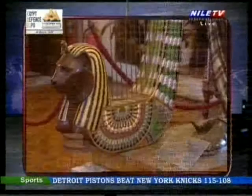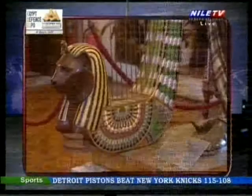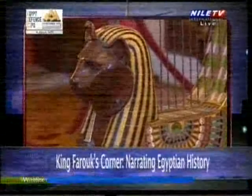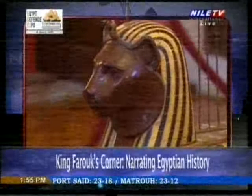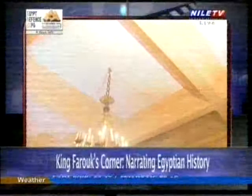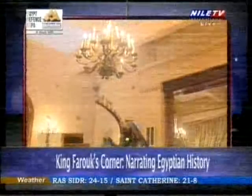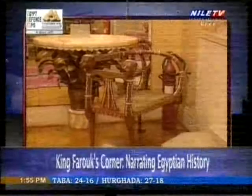There are pieces that portray pharaonic ideologies, and there is also an Islamic touch inside as well as a European touch. The idea of the torch being held comes from Greek history. So there is a lot of mixture of great civilizations inside this beautiful corner.